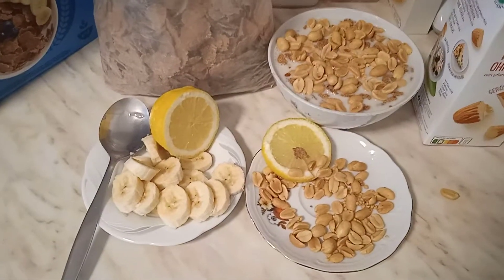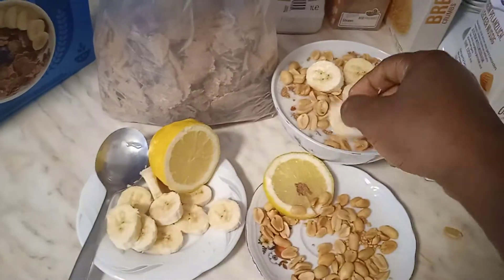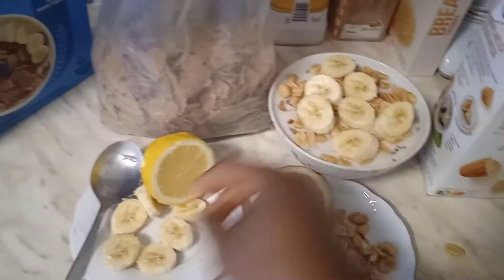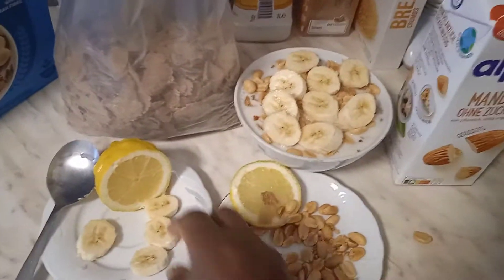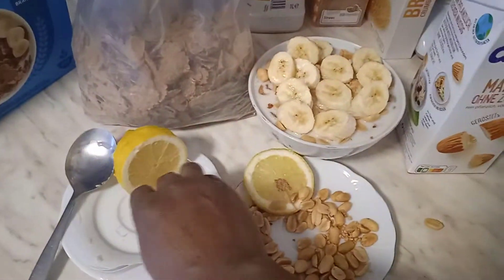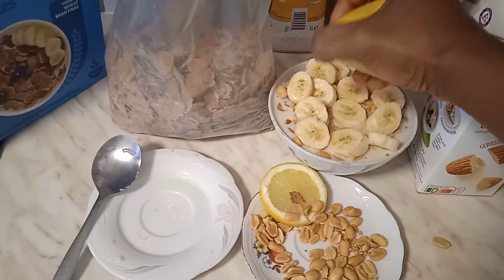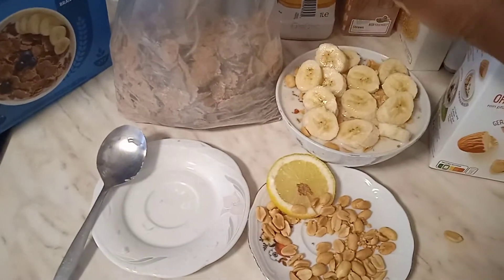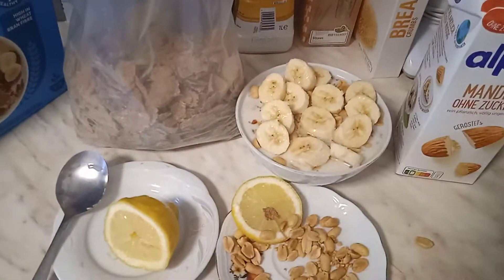The next step is I'm going to add my banana. You can use any fruit you have at home — it doesn't have to be banana. Any fruit you have at home, you can use it for this breakfast for weight loss. Now I'm going to add some lime. If you need it, you can add it. I'm adding some lime.